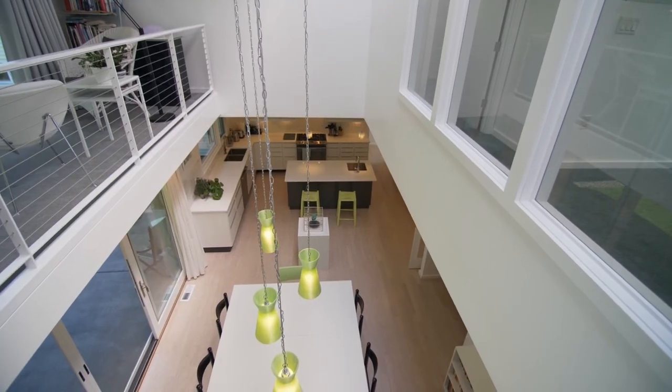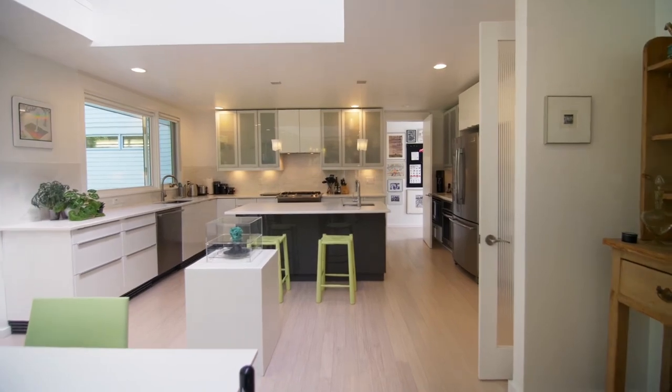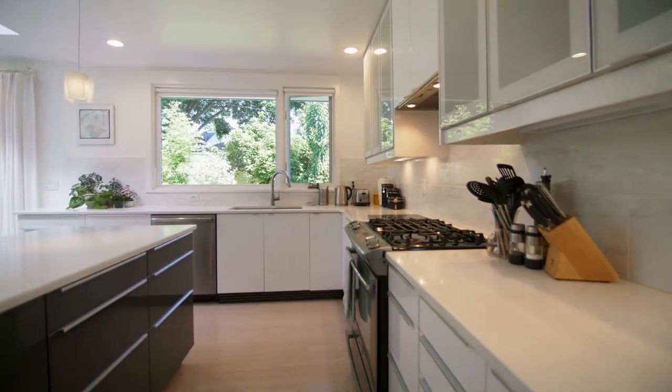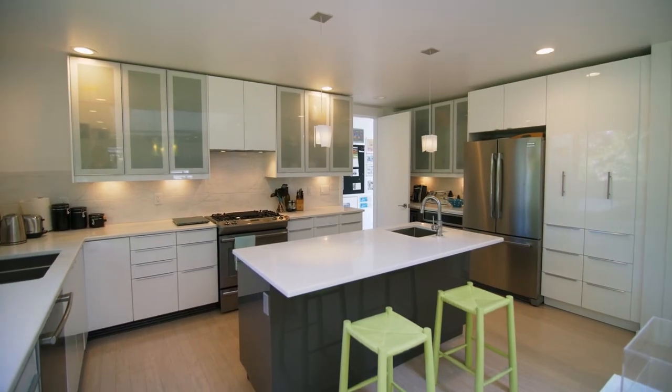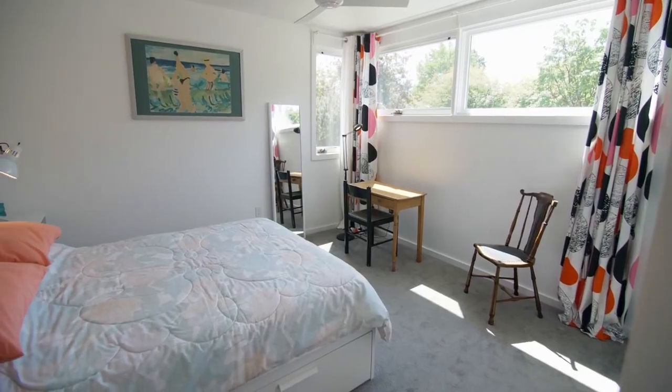An open loft area with a wall of windows overlooks the backyard, dining room, and gourmet kitchen. Balanced, beautiful, and customized, the chef's kitchen features a large island with a prep sink, double ovens, and extensive storage space. You'll also find a main floor bedroom with an ensuite bath.